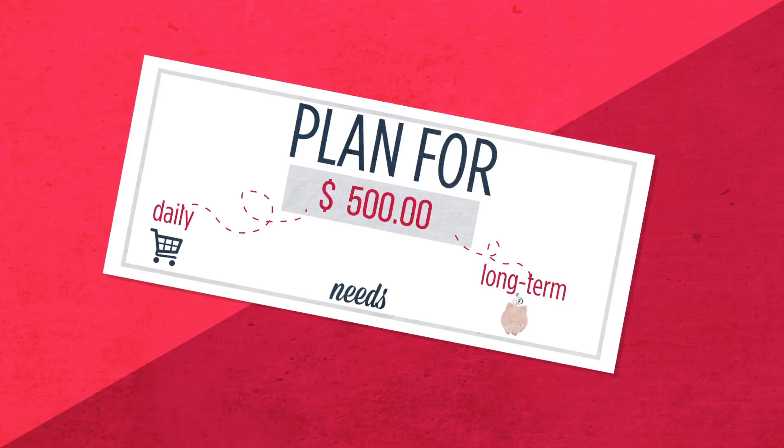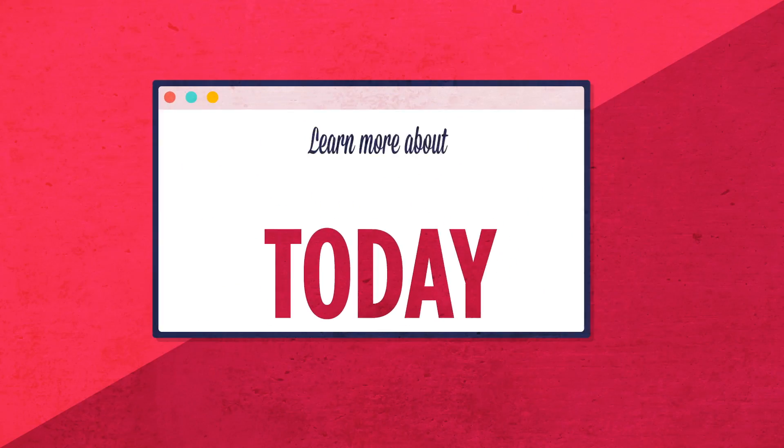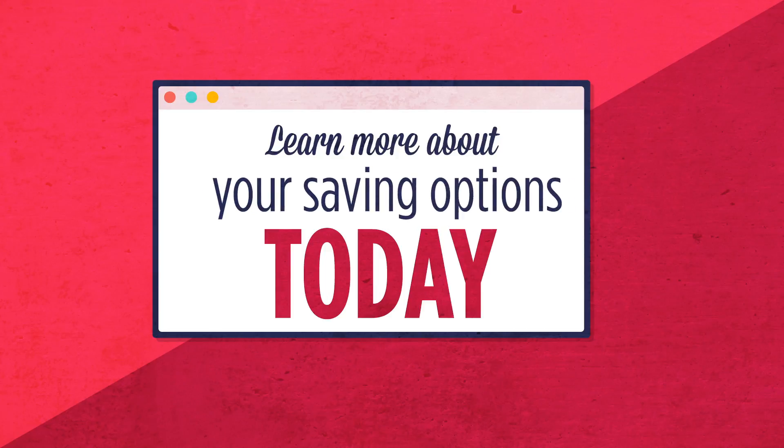With a little planning, you're automatically making your financial future more secure. Visit us today to learn more about your savings options and how you can set up automatic transfers to your accounts using our powerful online banking features.